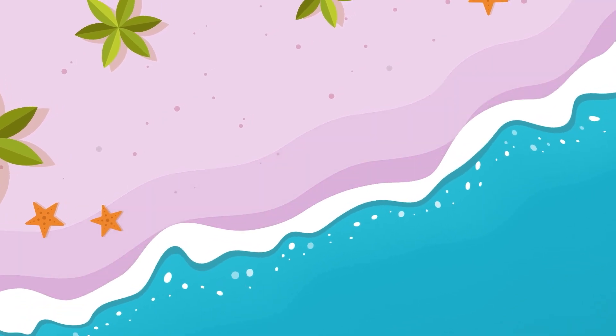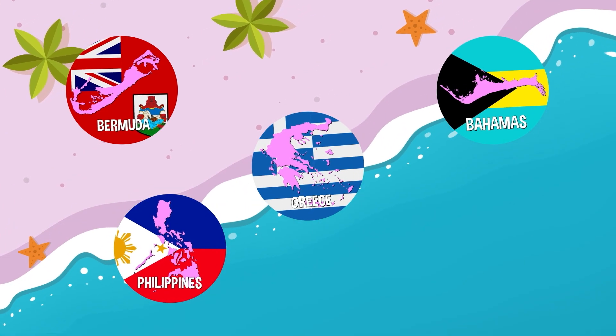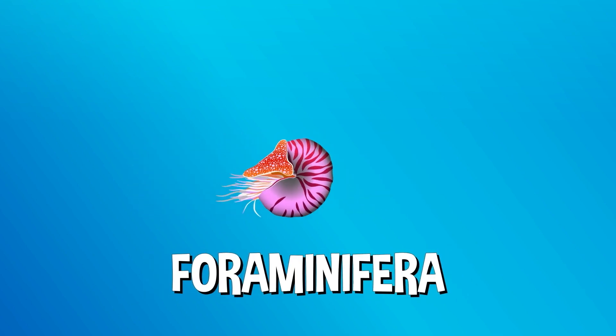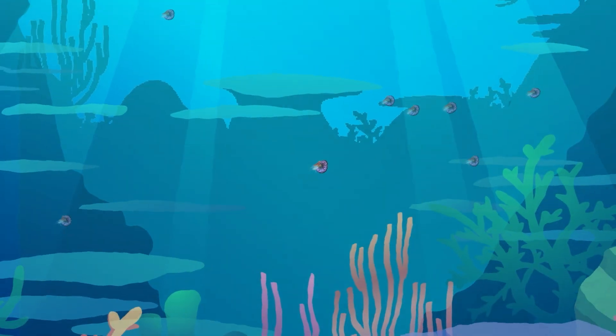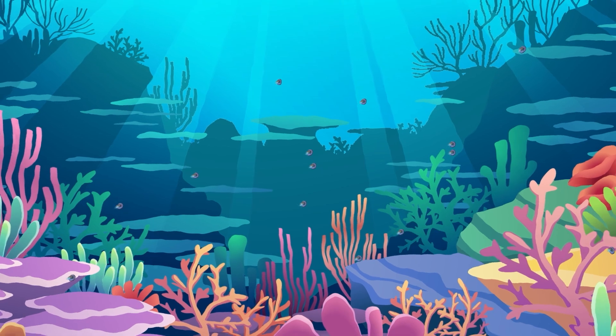Pink sand beaches are a little bit more rare, but you can still find them in beautiful spots around the world, like Bermuda, the Bahamas, Greece, the Philippines, and Indonesia. The pink color comes from tiny single-celled critters called foraminifera that have red shells that tint the sand a pinkish color. These little organisms usually live in coral reefs, which is why pink sand tends to show up in tropical places.